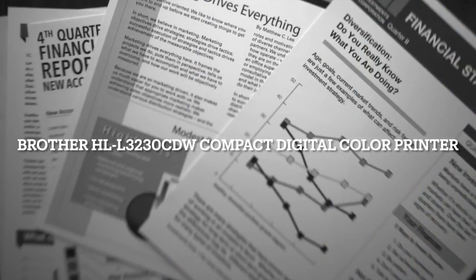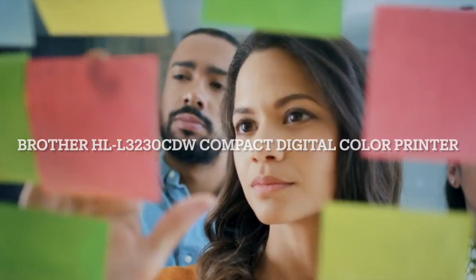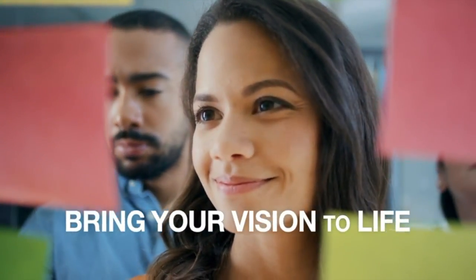In your business, black and white won't do. You need a color printer that can help bring your vision to life without breaking the bank.